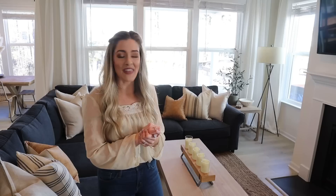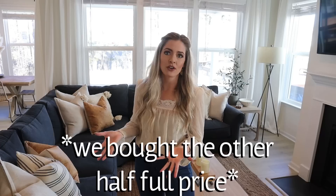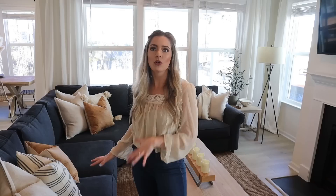This sofa — we actually bought half of it at the outlet, priced at $500, and then we bought the other left arm section for around $1,500. All together the couch was about $2,000, and if we would have paid full retail for this couch it would have been close to $6,000.